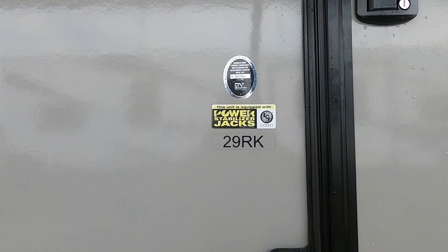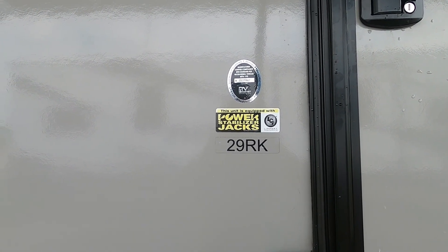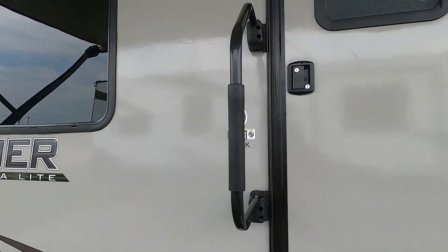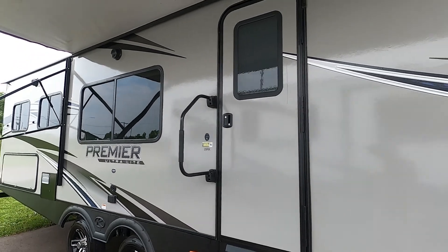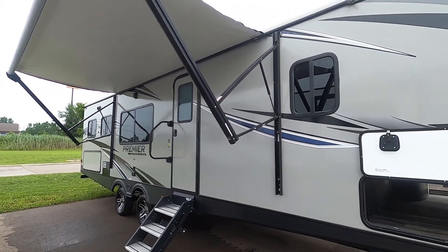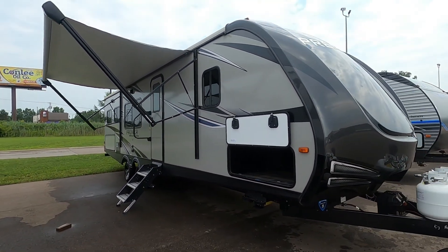Hello, this is Michael Traven's RV Center here to congratulate you on your purchase of your Keystone Bullet Premier Ultralight 29RK travel trailer. I'm here to walk you around it, show you how to use a few things, and get the best out of your camping experience. Let's start by talking about arriving at the campsite — a few things to take into consideration.